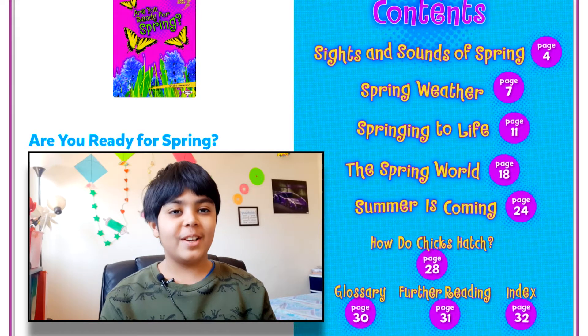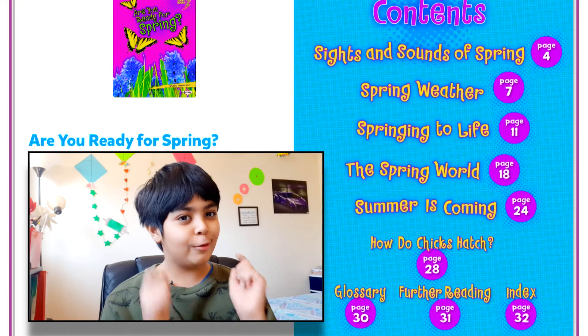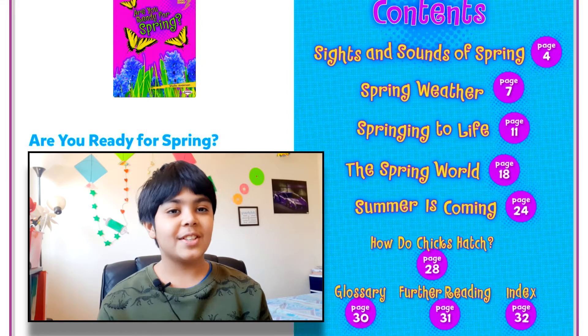Hello everyone, welcome back to my very own Reading Corner. Today I'm reading a book to you called Are You Ready For Spring? So let's head on.